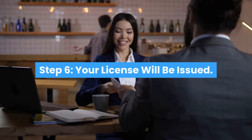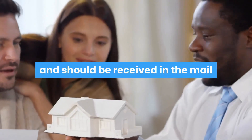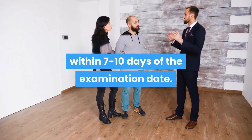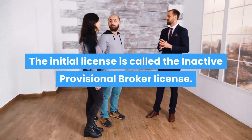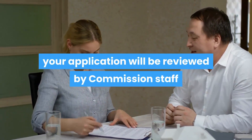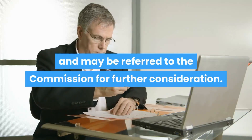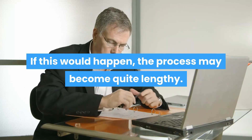Step 6: Your license will be issued. If there are no issues relating to your character, your license will be promptly issued and should be received in the mail within 7 to 10 days of the examination date. The initial license is called the inactive provisional broker license. If there is an issue relating to your character, your application will be reviewed by commission staff and may be referred to the commission for further consideration — in which case the process may become quite lengthy.